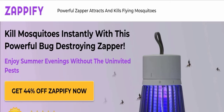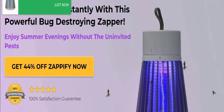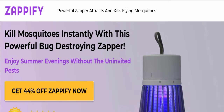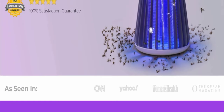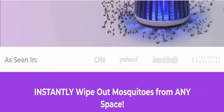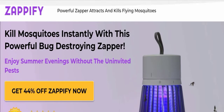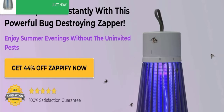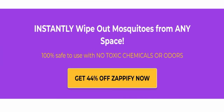Today we will discuss the complete details of this website. First of all, we will find out about the website type and the product they are offering to customers. This is an e-commerce site offering the Zapify Mosquito Zapper. This product kills mosquitoes instantly with a powerful bug-destroying zapper.